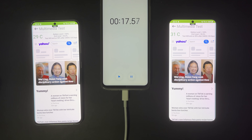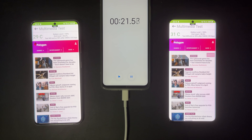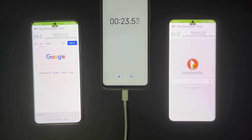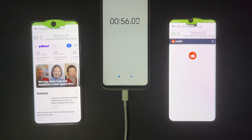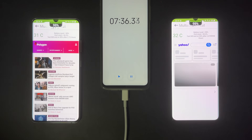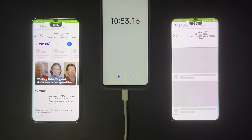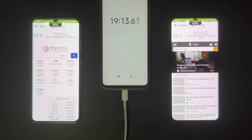After this one-hour web browsing test, I'll do another one-hour gaming test, and after that will be a one-hour video test, and after that is a one-hour social media test, and lastly it will be a one-hour camera test involving photos and videos. So make sure you watch until the end, and now let's fast forward to view the result of this one-hour web browsing test.